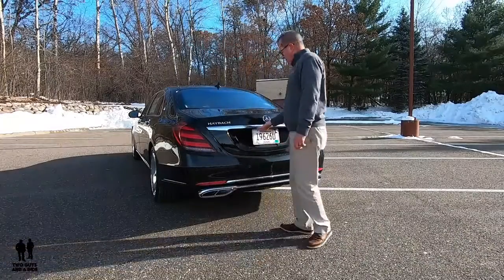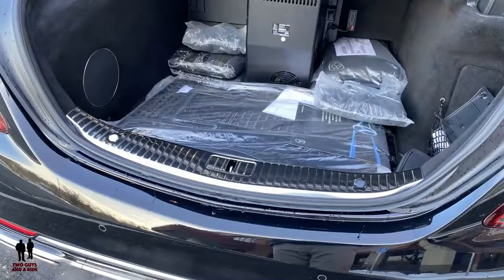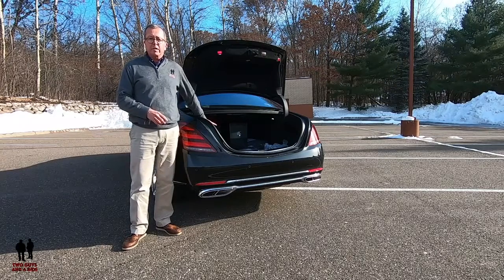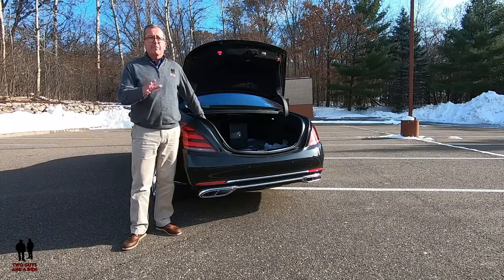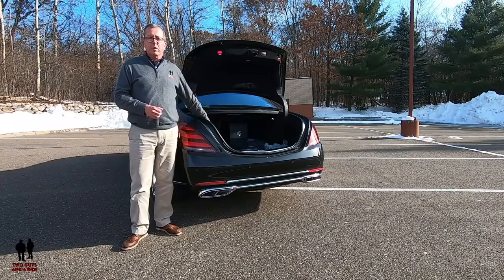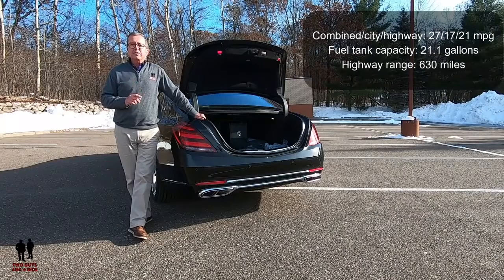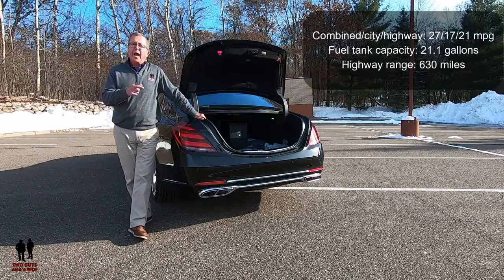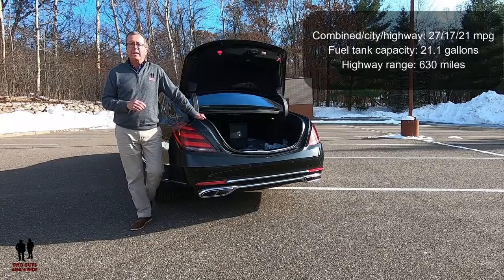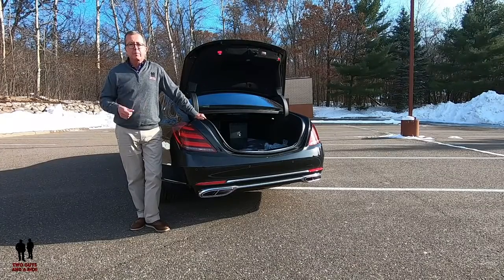Looking inside the trunk, this vehicle has 12.7 cubic feet, though some of that is taken up by the cool box — an internal refrigerator for drinks, champagne, or scotch. Fuel mileage is 27 highway, 17 city, and 21 combined — not bad for a big heavy luxury vehicle. Fuel tank capacity is 21.1 gallons, and highway cruising range is 630 miles.